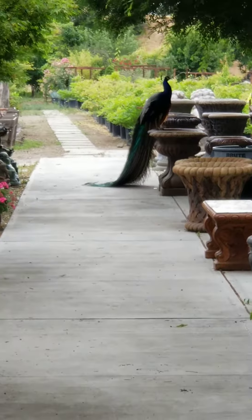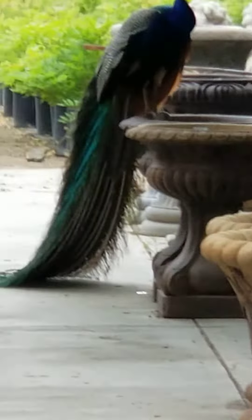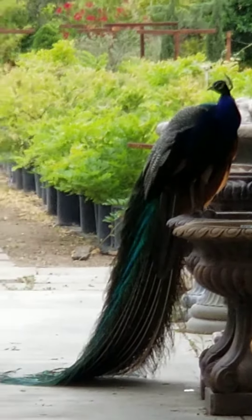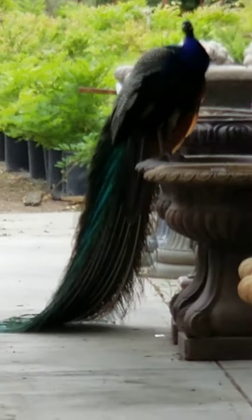This is from another angle. Look at this majestic bird. Oh my gosh, look at that plumage. My heart is beating fast. That is an amazing animal.